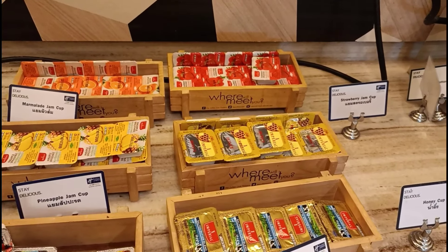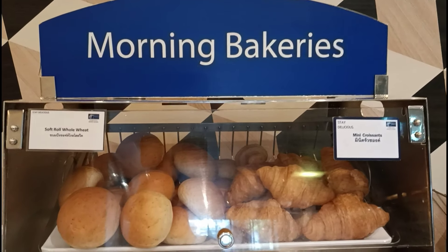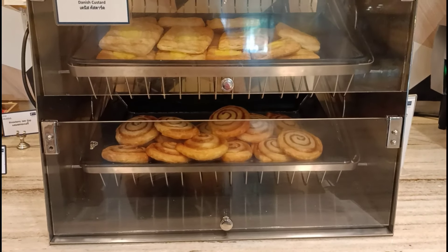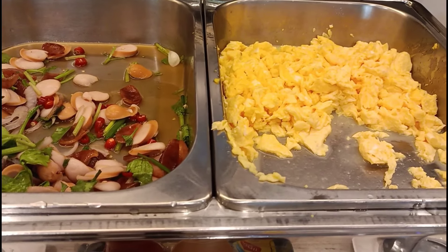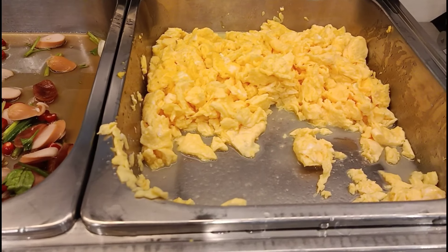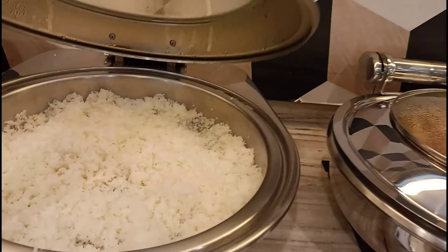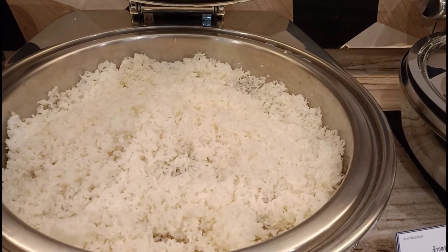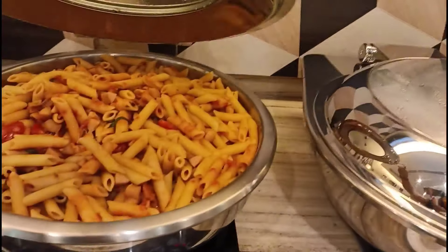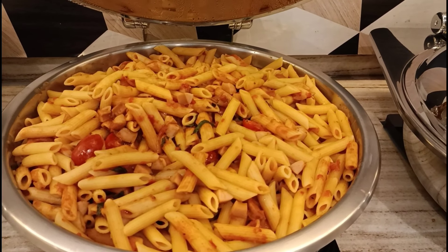The most important meal of the day is brekkie, as they say. We got cocoa crunch, muesli, all bran, and cornflakes. And for milk, they have soy milk, low-fat milk, and full cream milk. This is amazing.